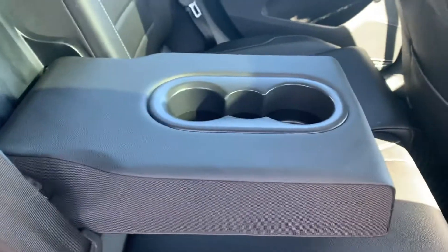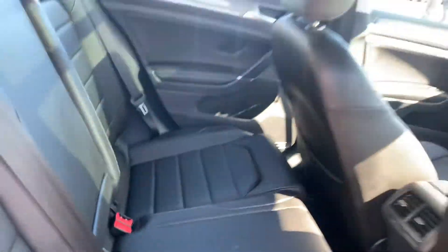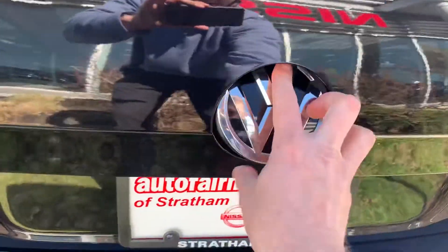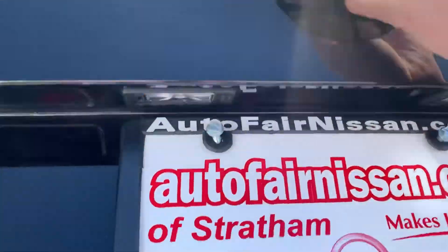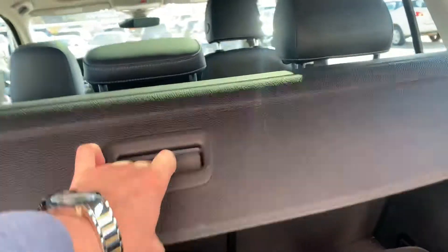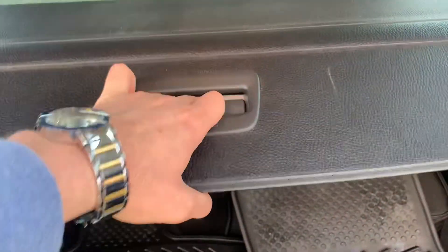Pull this down — little armrest and cup holders for your passengers. I'm gonna open the lift gate — fancy little underneath here opens it up. There's plenty of space for all your cargo needs. You do have handles to fold down the seats to give you more space, and you've got a privacy screen there.